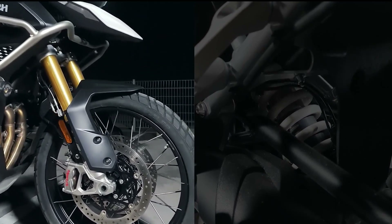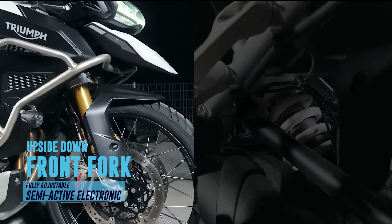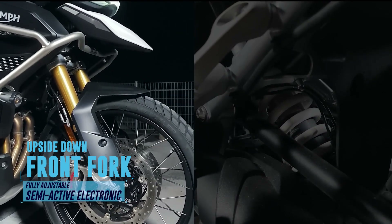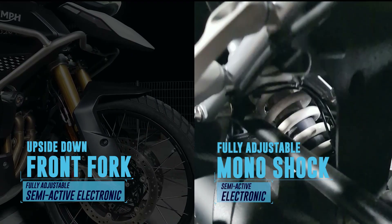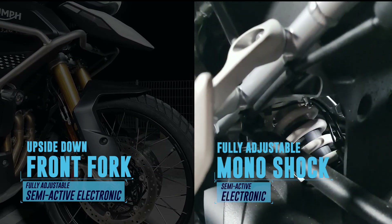The 2022 Triumph Tiger 1200 Rally Explorer rides on an upside-down fully adjustable semi-active electronic front fork and a fully adjustable semi-active electronic monoshock in the rear. The system automatically adjusts preload to the payload, and damping adjustments can be automatic or set to the rider's preference — all done electronically. Gone are the days of jumping on and off your bike to adjust settings.